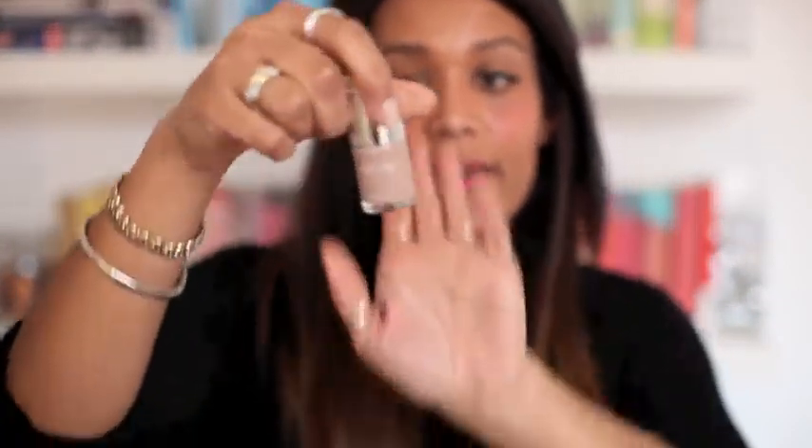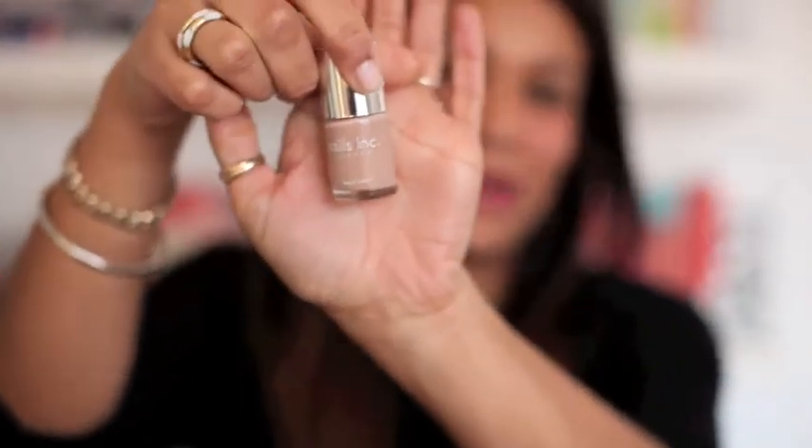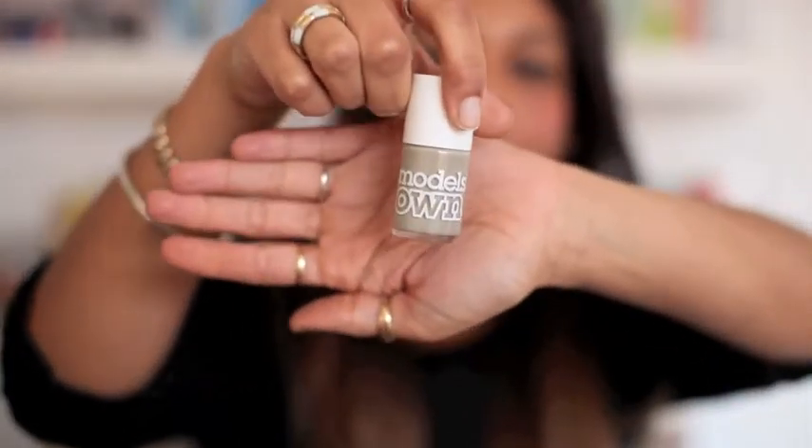I've also got some nail varnishes I've been using. This one I got free with Glamour magazine. It's called Basil Street by Nails Inc. It's very neutral and nude, so you can get away with it at work, and it just gives your nails quite a nice face colour. Another one I like is Models Own Concrete Mixer, which is quite muted and dull, but in quite a nice way. I like these sort of pasty colours.